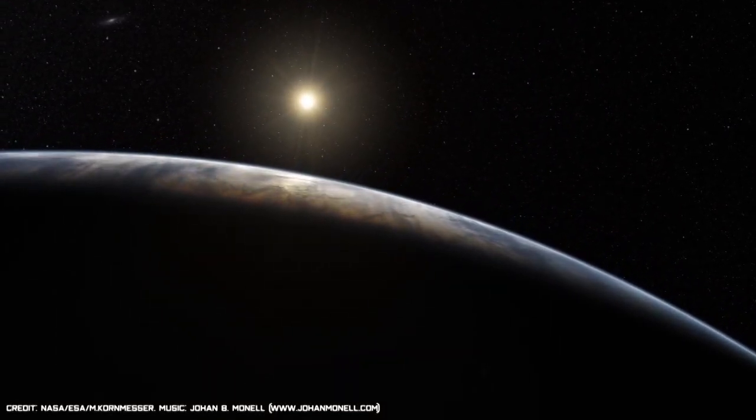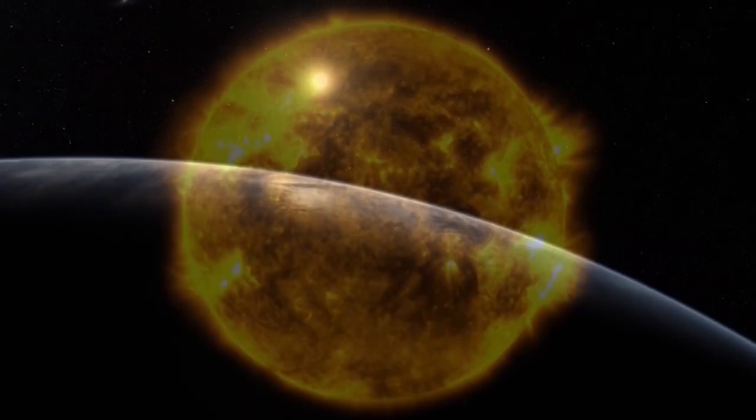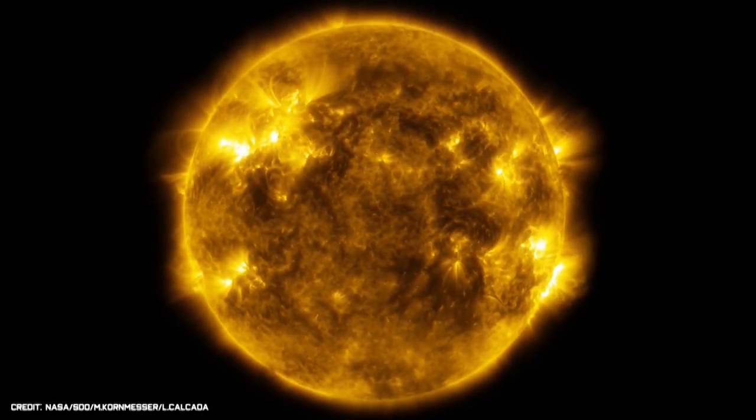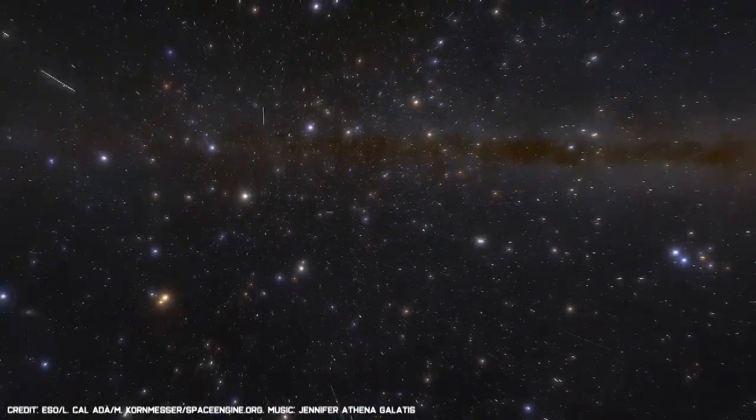Desde nuestro planeta, podemos apreciar el espectáculo que el cielo nos brinda. Durante el día nos llega la luz y el calor de nuestra estrella, el sol. Durante la noche, el resto de los astros aparecen ante nosotros.